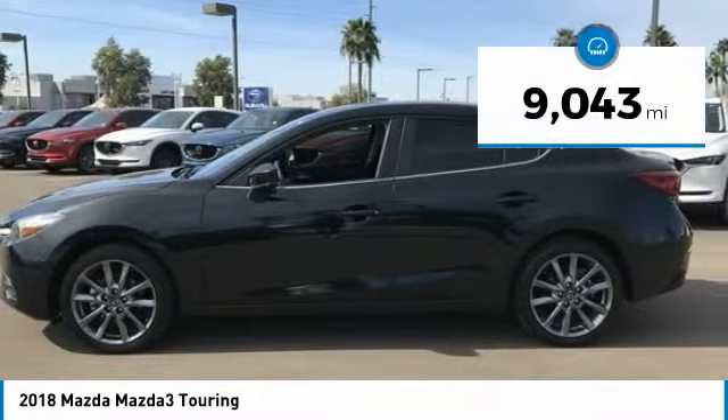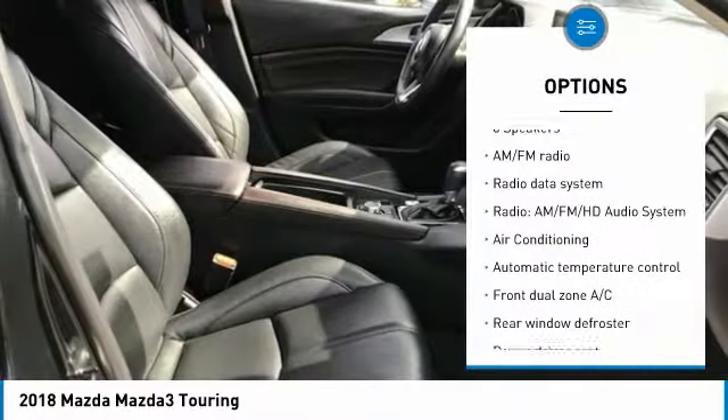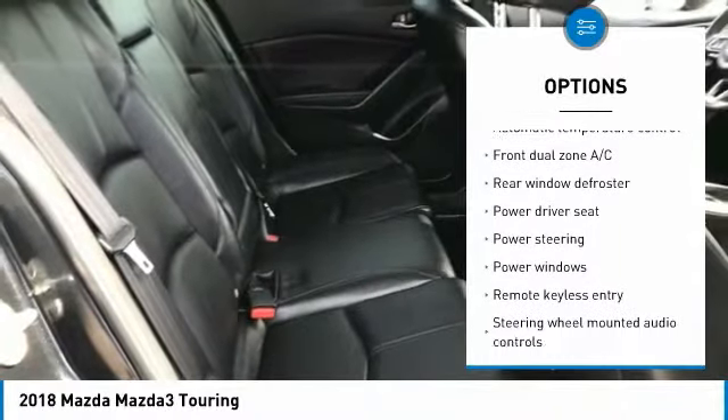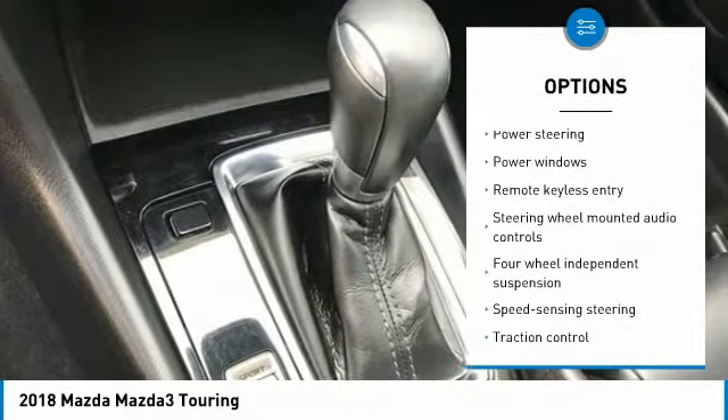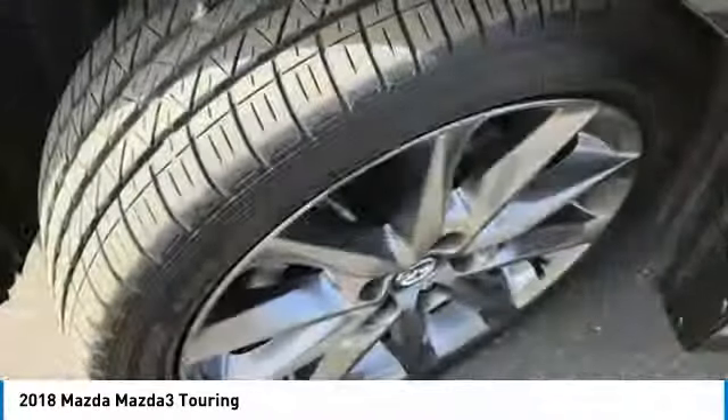This vehicle has less than 10,000 miles. Here are some of this vehicle's great options: traction control, dual airbags, air conditioning, alloy wheels, power steering, four-wheel disc brakes, electronic stability control, power windows, rear window defroster, and trip computer.